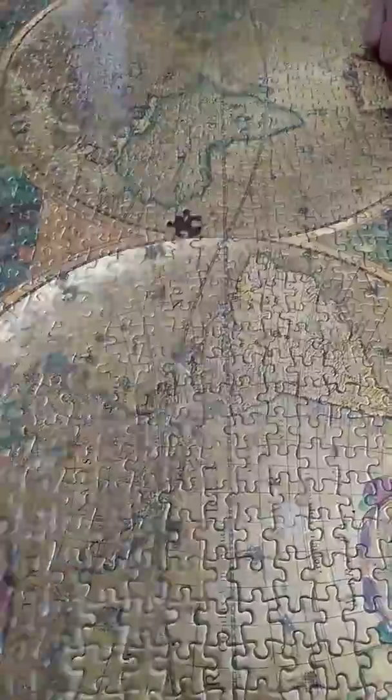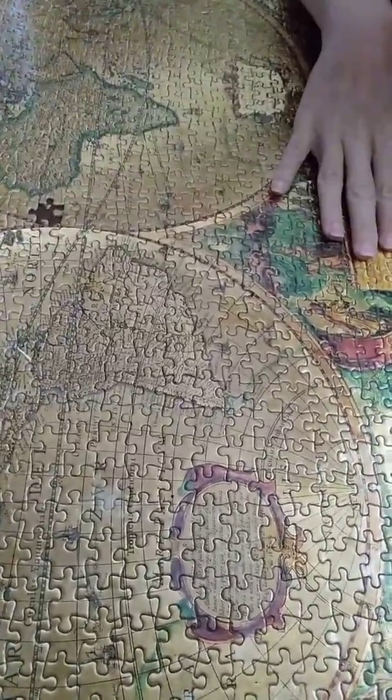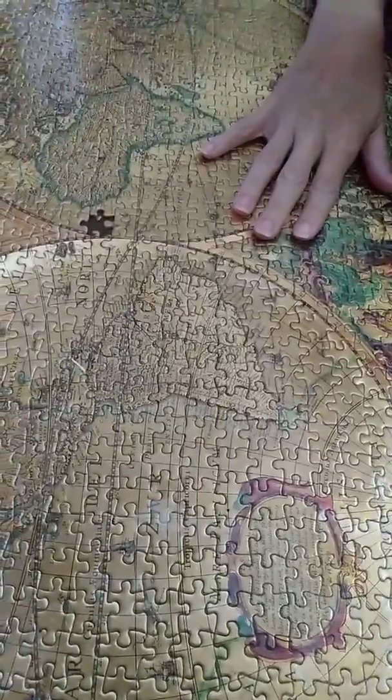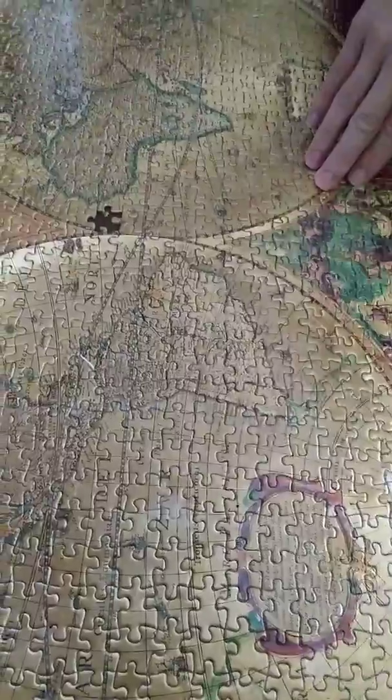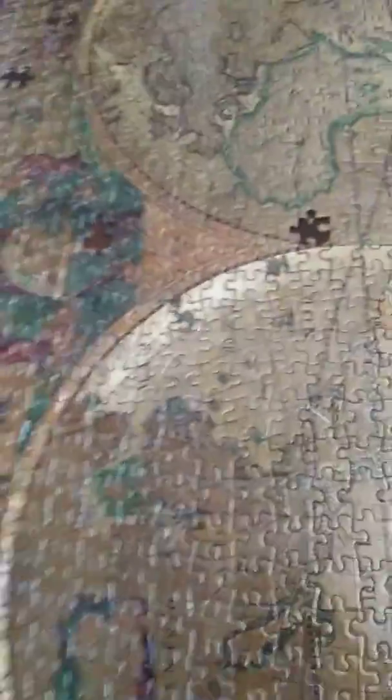I thought this would be easier to put together because it has so many words and different-sized fonts that you could identify them easily, but it wasn't at all. You can't even read the city names on the puzzle pieces, let alone look at the box and find, like, Nova Scotia over there. The greens all blended together — you couldn't tell if a green went in the top corner. The pictures on the box are really popping, but on the actual pieces, very drab, not crisp. Very shitty.